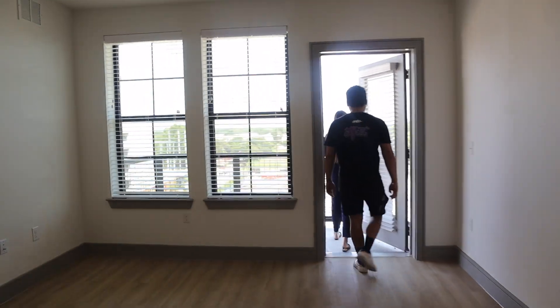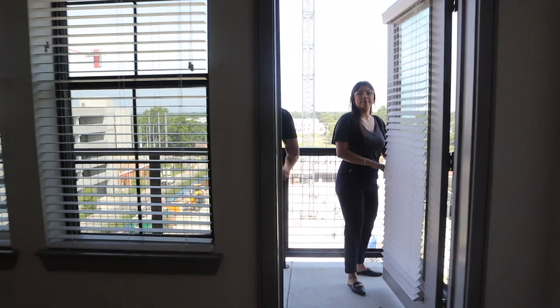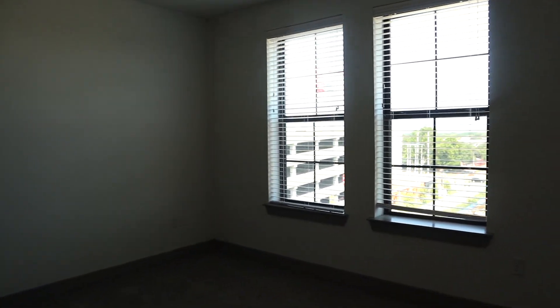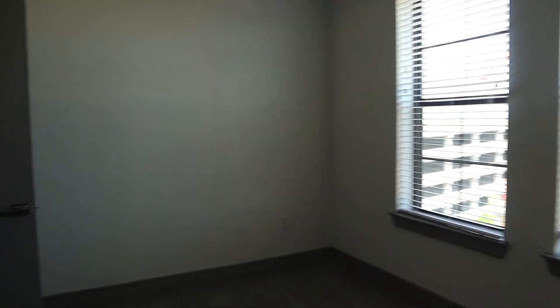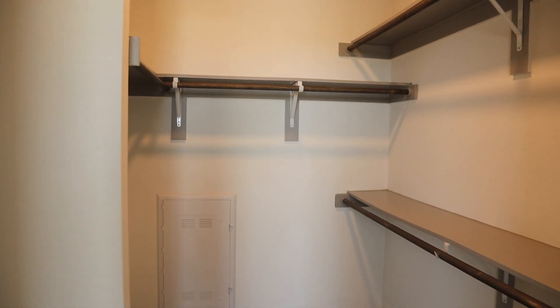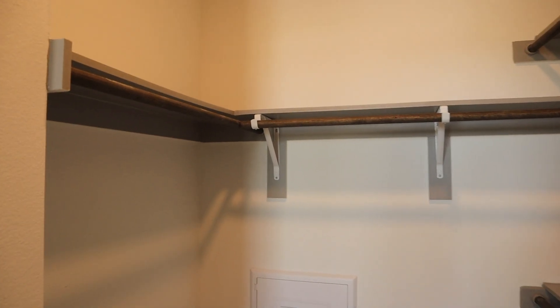We're going outside now. We have a nice balcony. This is the master bedroom with a ceiling fan, carpet, and two windows. Next is the walk-in closet. This was a really nice size for both me and Jacob since we will be sharing a closet.